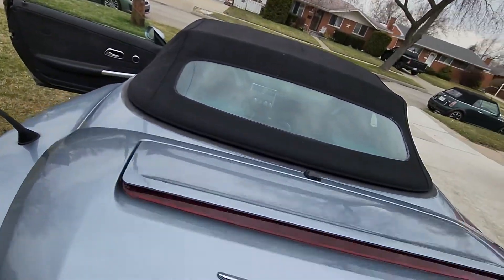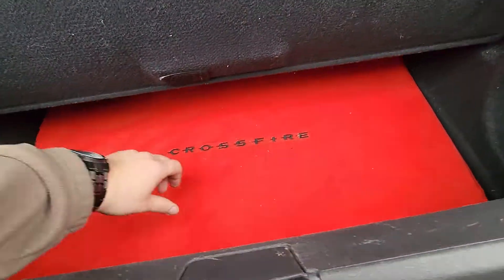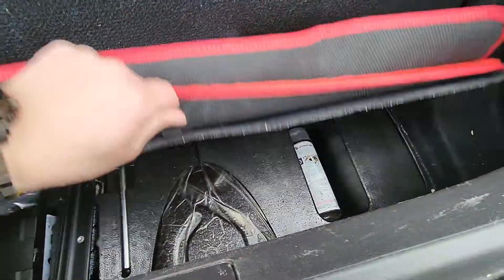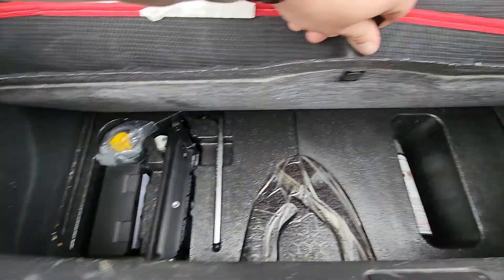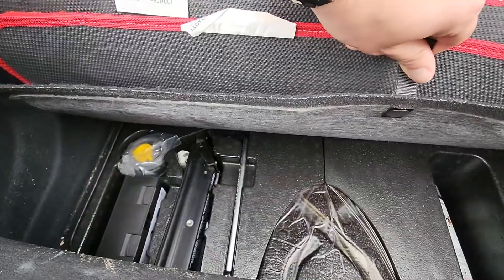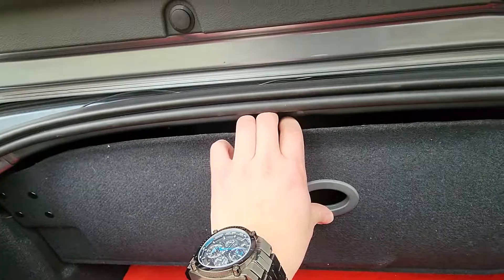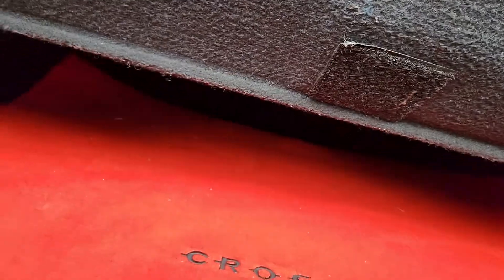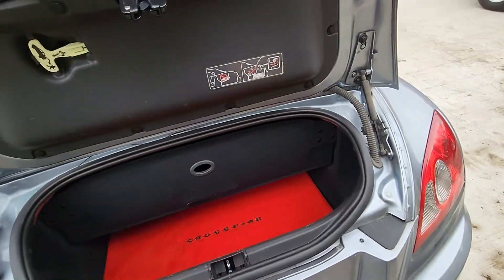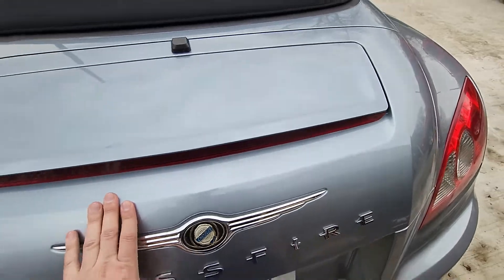Here's the trunk — very clean. There's a Crossfire mat down below, very clean and dry, no odors or weird smells. This is the storage compartment for the convertible top. There's a little more luggage space down below when the convertible top is folded down. It does not impede on the trunk space; the convertible has its own dedicated area.